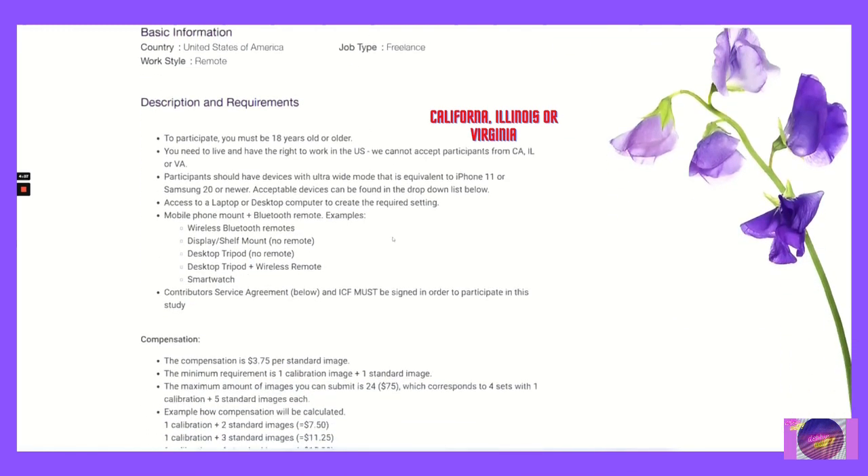The description and requirements are: to participate you must be 18 years or older. You need to live and have the right to work in the U.S. They cannot accept participants from California, Illinois, or Virginia. Participants should have devices with ultrawide mode equivalent to iPhone 11 or Samsung Galaxy S20 or newer.